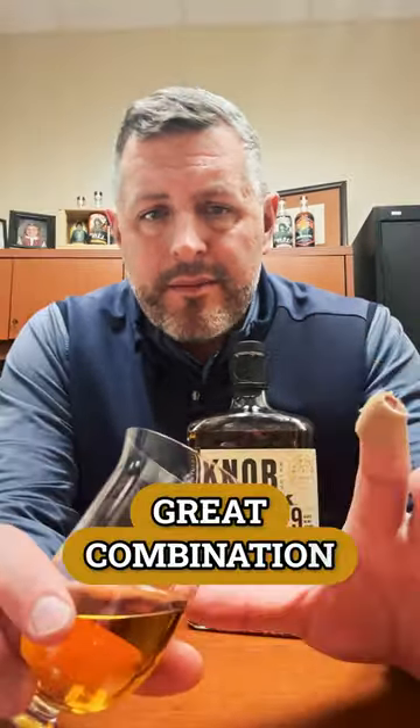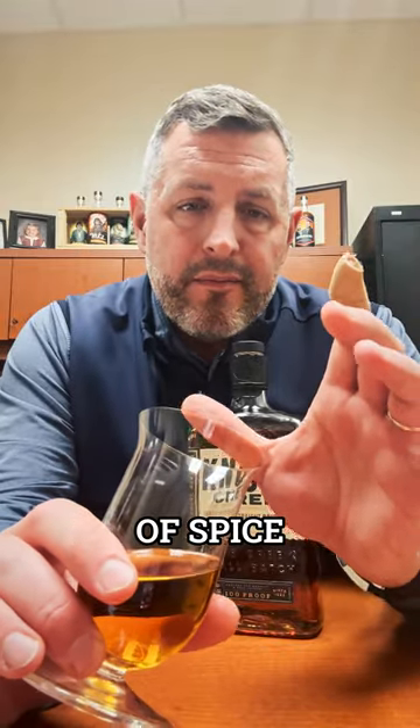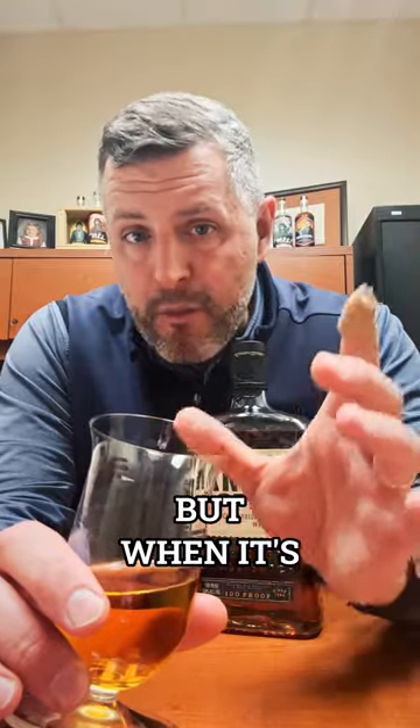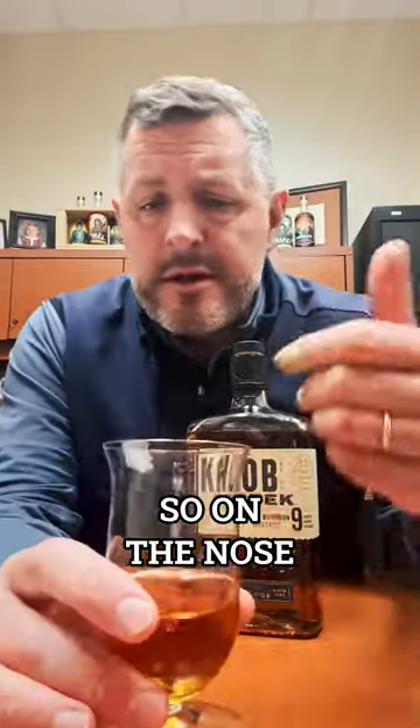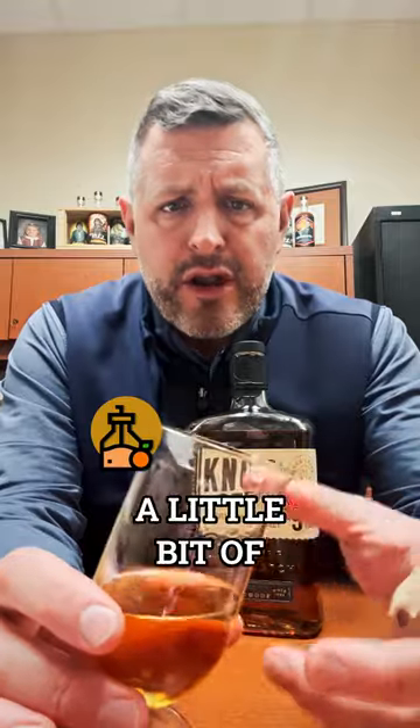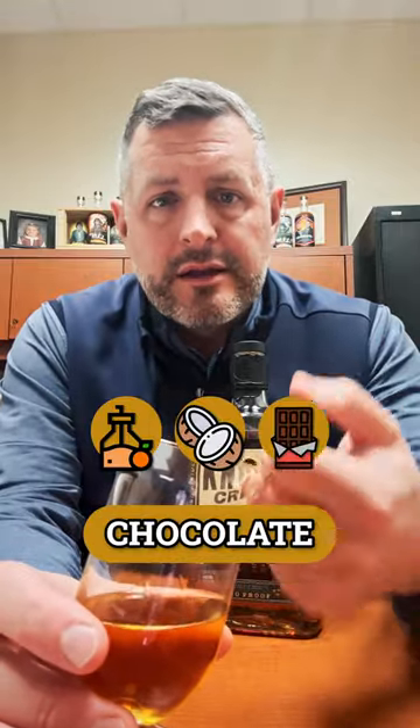It's got that great combination of spice from the oak because it's been aged properly. But when it's bottled at 100 proof, it's also very drinkable. So on the nose, you've got oranges, lemon, kind of a lemon curd, orange liqueur thing going on, a little bit of coconut, a little bit of chocolate, a little bit of spice.